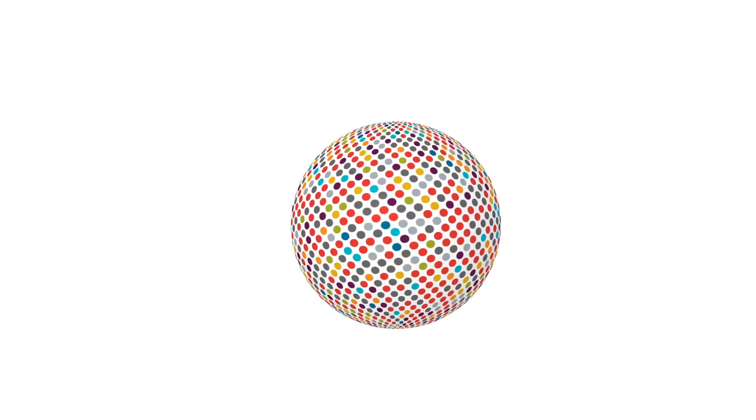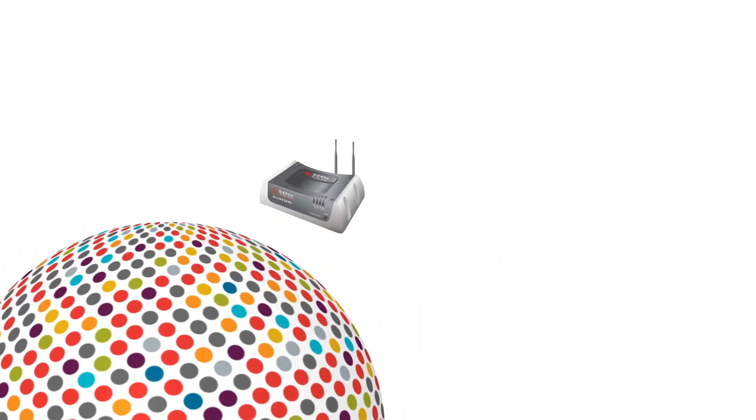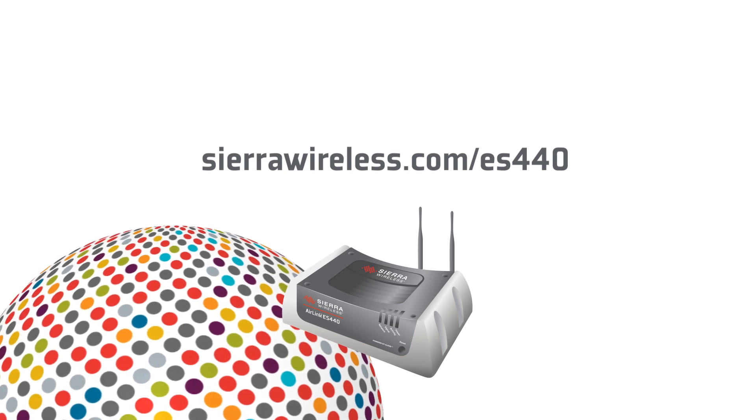Welcome to a new class of business continuity from the global leader in M2M devices and cloud services. For more information, go to sierrawireless.com/ES440.